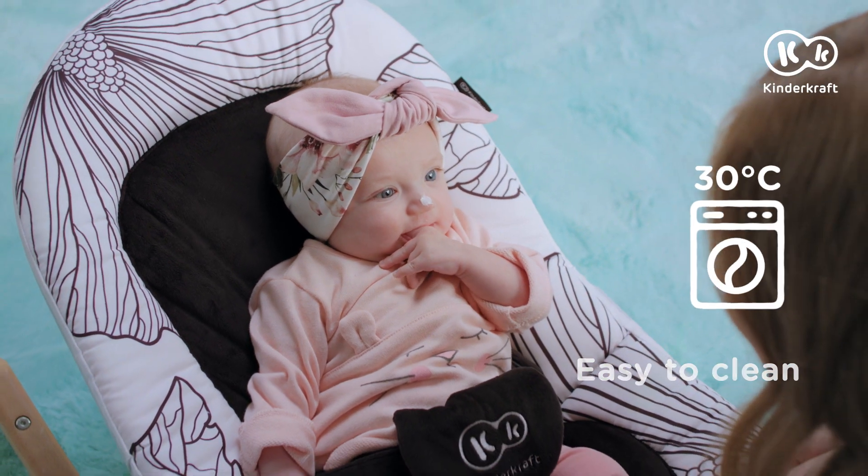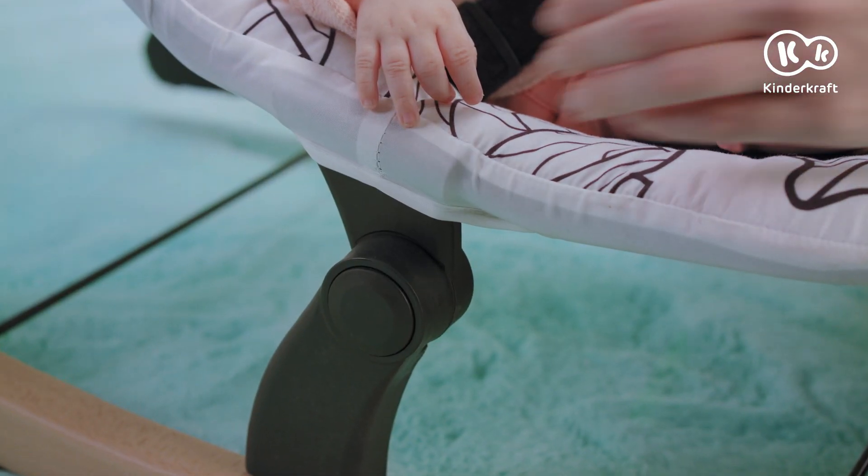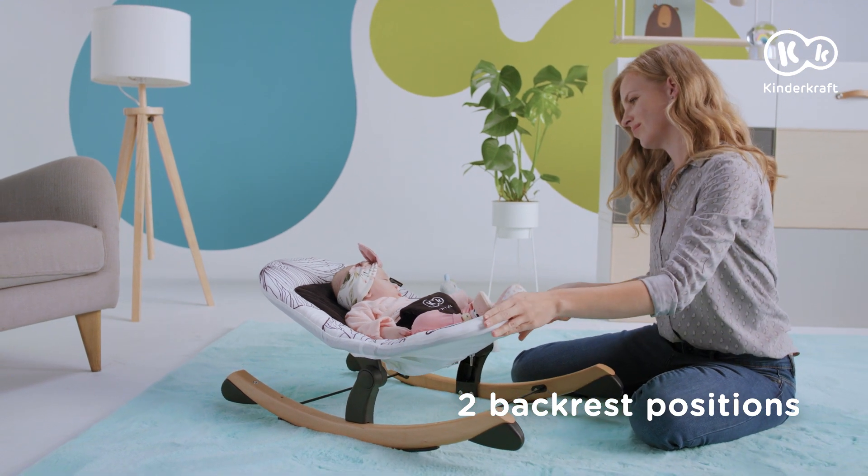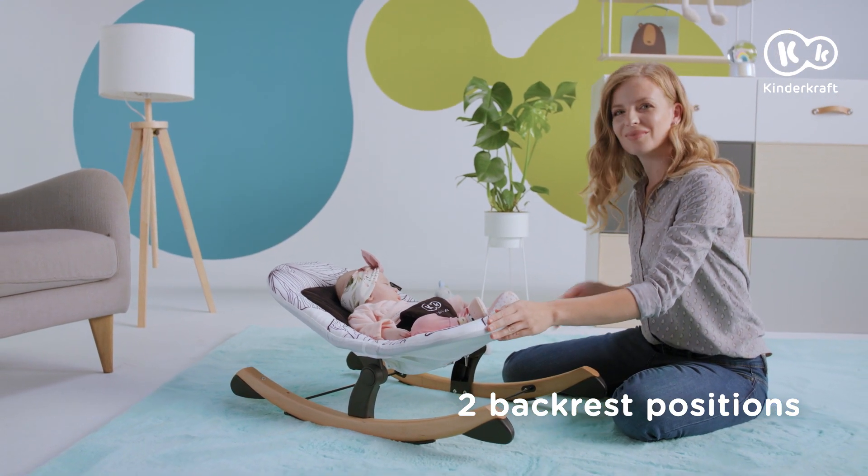You don't need to worry about stains because the cover is washable. You can easily change the position of the backrest. You can choose either an ergonomic reclining or horizontal position.